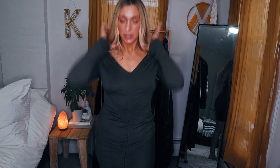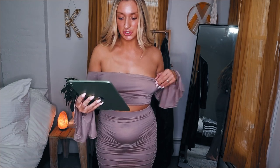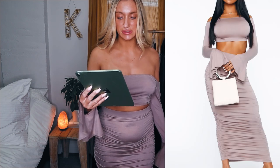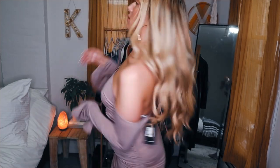Sometimes you need dresses like this in your closet that are just really easy — throw them on, throw some heels on, and you're good to go. You gotta have a little bit of both: dresses that take you an extra 20 minutes and dresses you can just throw on. This next dress has me ready to go on vacation.